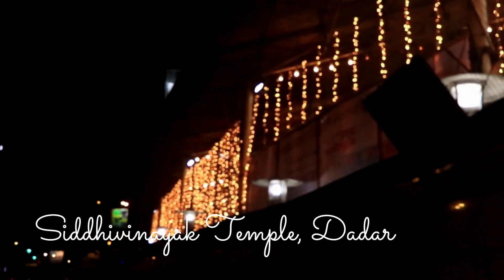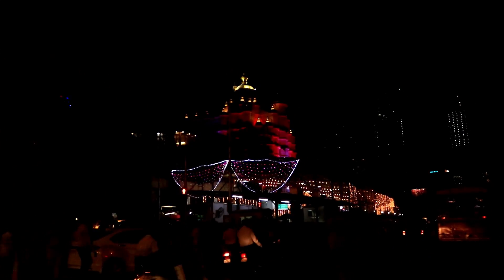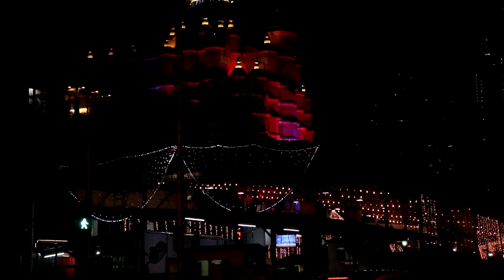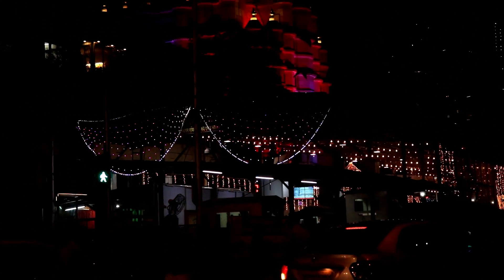Now we are going to Siddhivinayak Temple. On the way we noticed that even mobile photography is not allowed in the temple. After coming here, we found out that the idol is not inside — it is out there for a rally. So we are going to go see it!